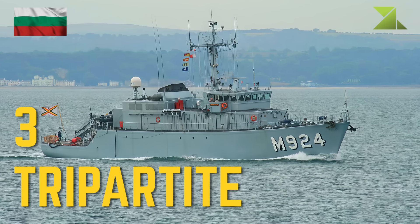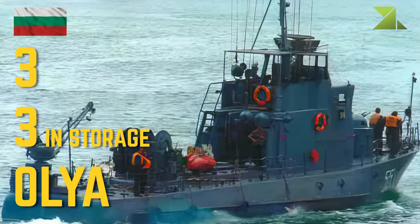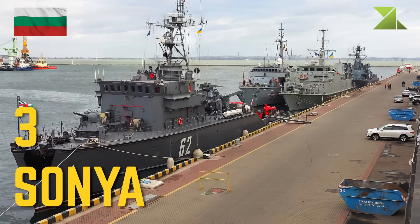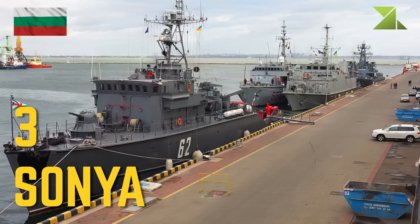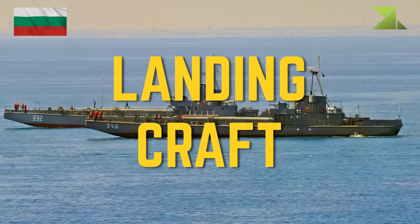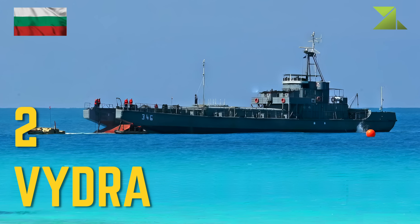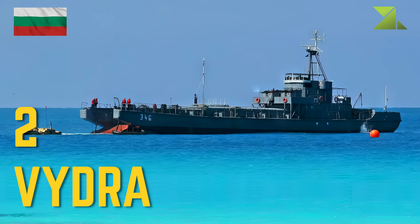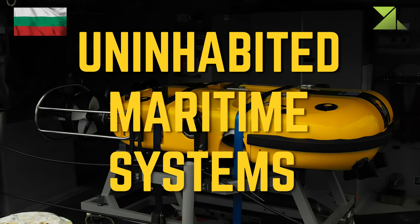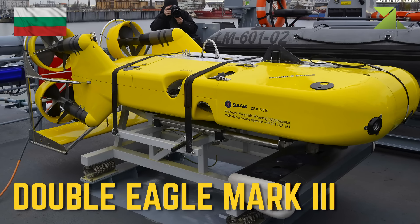Mine countermeasures ships: Tripartite, Alia, Sonya. Landing craft: Vidra. Uninhabited maritime systems: Double Eagle Mark III.